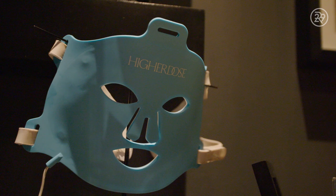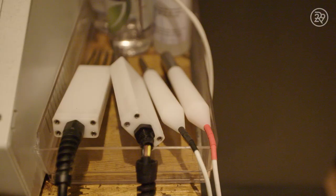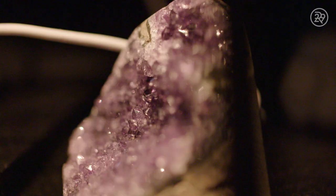And then our Higher Dose red LED mask. Our Get Lift It Facial features red light technology and lymphatic drainage.